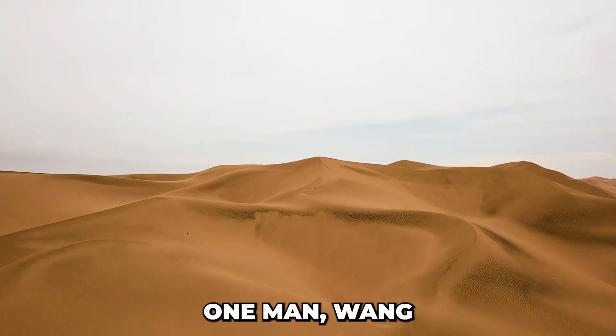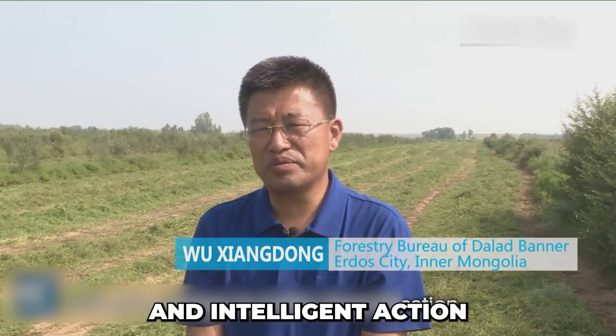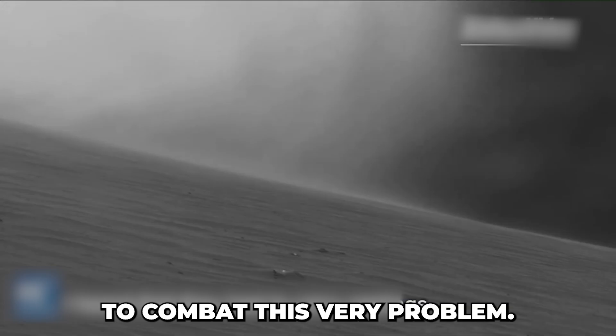But in China, one man — Wang Wenbao — embarked on a remarkable journey, taking bold and intelligent action to combat this very problem.